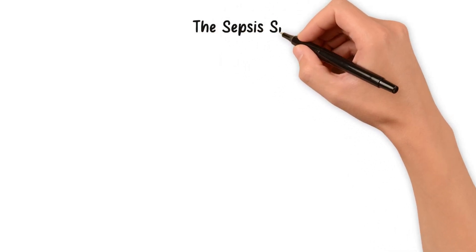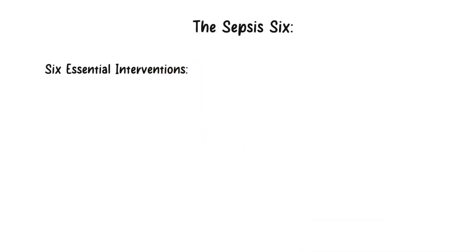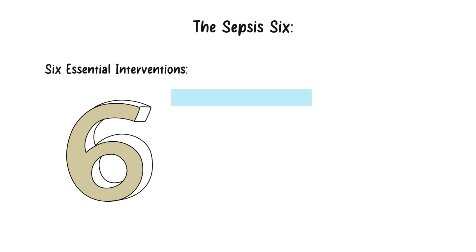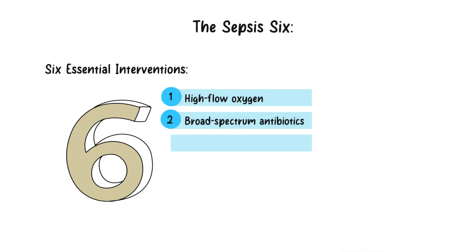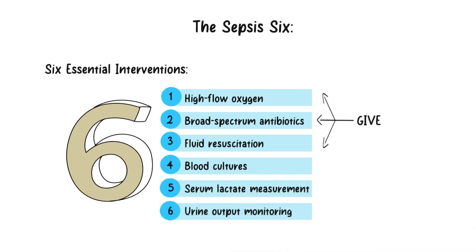When sepsis is suspected, swift action is critical. The Sepsis 6 bundle outlines six essential interventions to be initiated within the first hour of identification. These include administering high-flow oxygen, administering broad-spectrum antibiotics, fluid resuscitation, obtaining blood cultures, measuring serum lactate levels, and closely monitoring urine output.